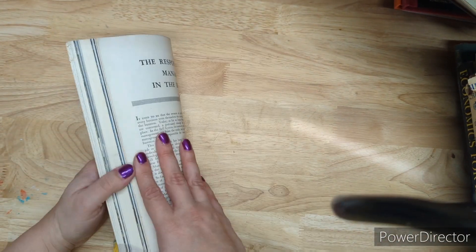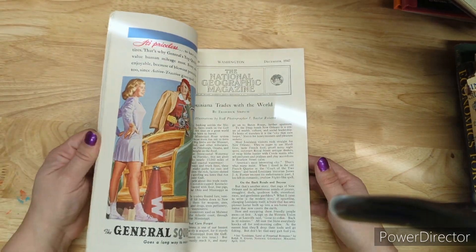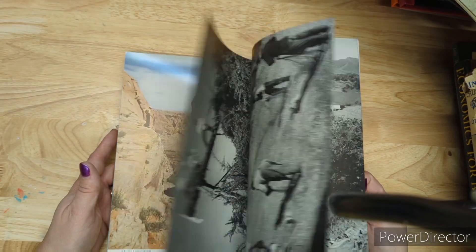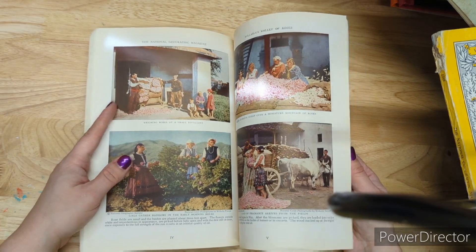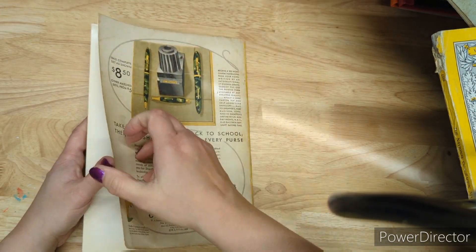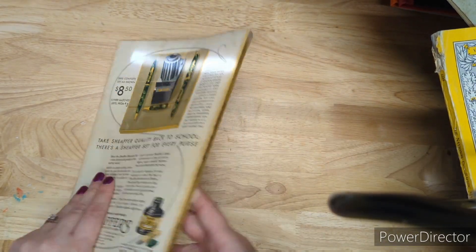I still have old National Geographics from the 40s and 30s. The ones from the 30s are four dollars, and the ones from the 40s and 50s are three dollars. The 40s ones have a lot of color and black and white. The 30s ones have a lot of black and white images plus really nice illustrations — colored photographs that have been hand-colored so they look almost illustration-like. I'd send you one with some good illustrations in it.